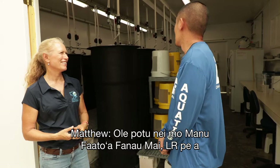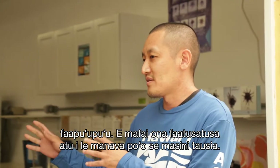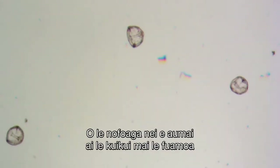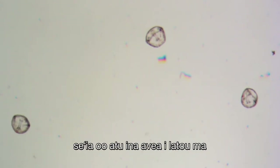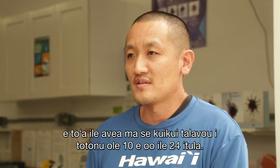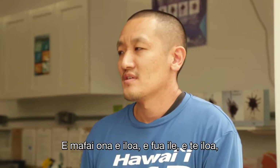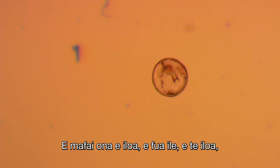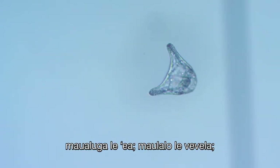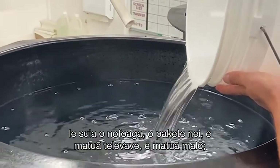This is called the larval room — LR for short. Think of this as like a womb or incubator. This is where we bring the urchins from egg all the way until they're what we call competent larvae, meaning they'll be ready to settle into a juvenile urchin within the next 10 to 24 hours. You can tell based on observing them under the microscope whether the air is too high, the temperature is too low, or if the transfers are too fast or too rough.